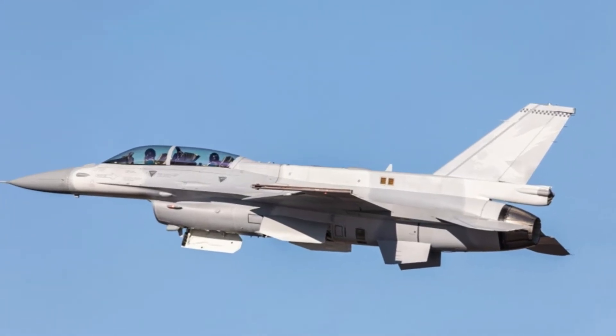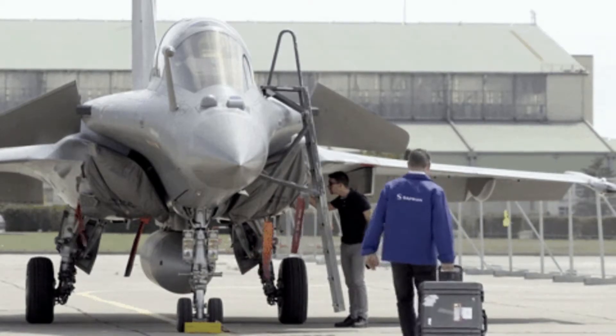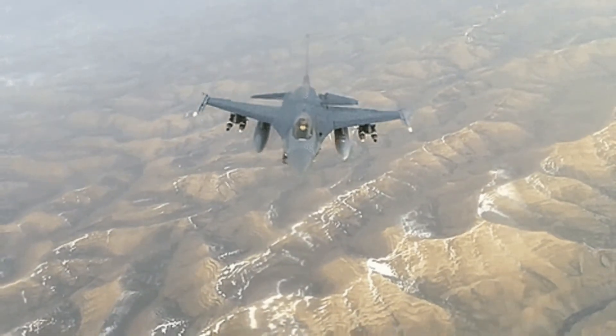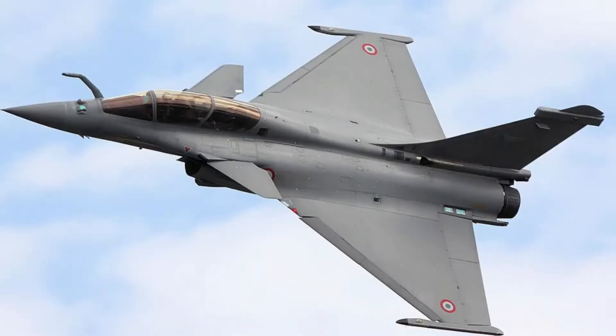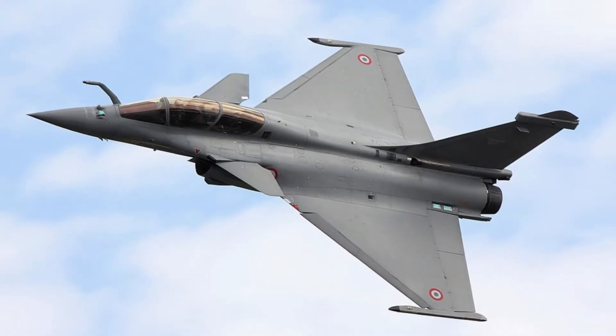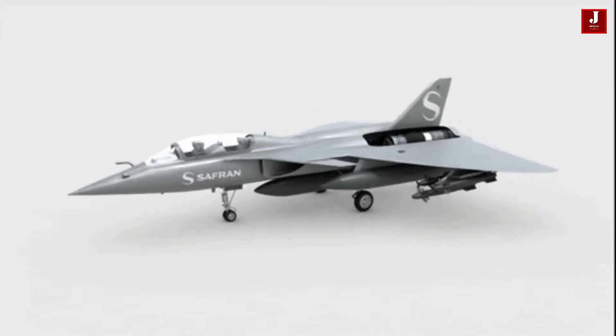Welcome back to Jetline Marvel for another thrilling aviation episode. In this video we will compare the F-16, which is built in the United States, and the Rafale, which is built in France. Both aircraft are robust and highly agile fighter jets, and we will explore each of their specifications.